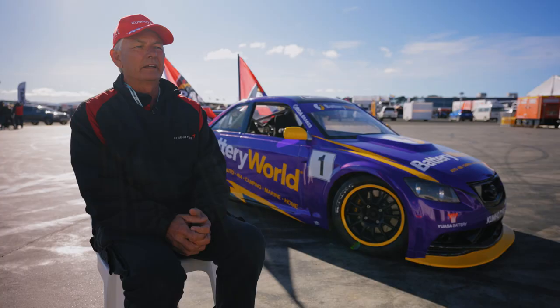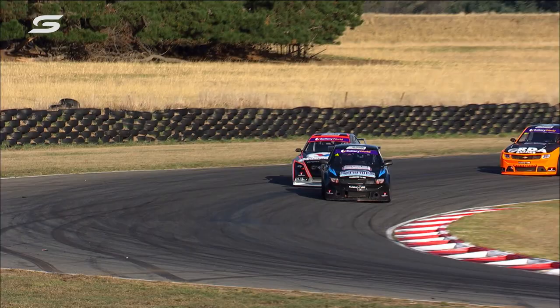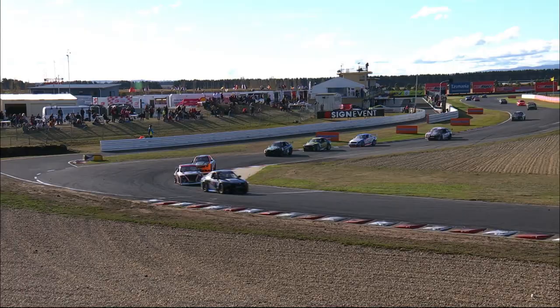I've been looking after the motorsport component for Kumho for the last five years and the opportunity came up to negotiate a deal with Aussie Racing Cars. They'd been on one brand of tyre for 14 years and I'd always known the cars and how exciting they were. So we seem to have a pretty good tyre in our armoury of tyres. It was a good opportunity for Kumho to become involved with Aussie cars.